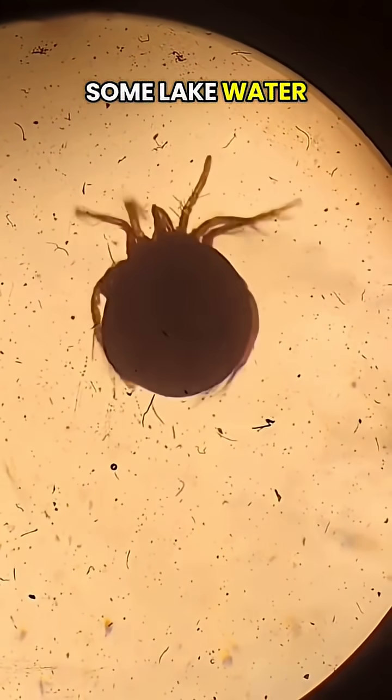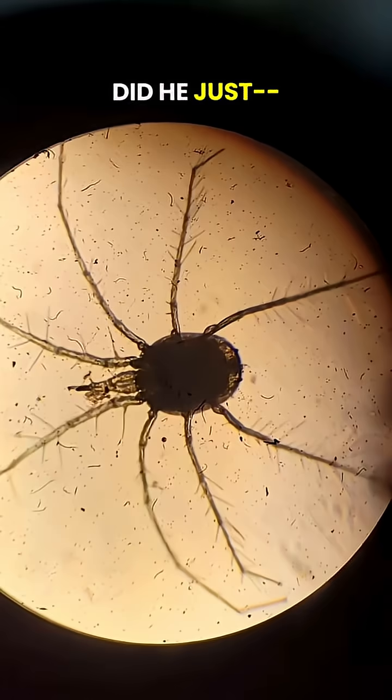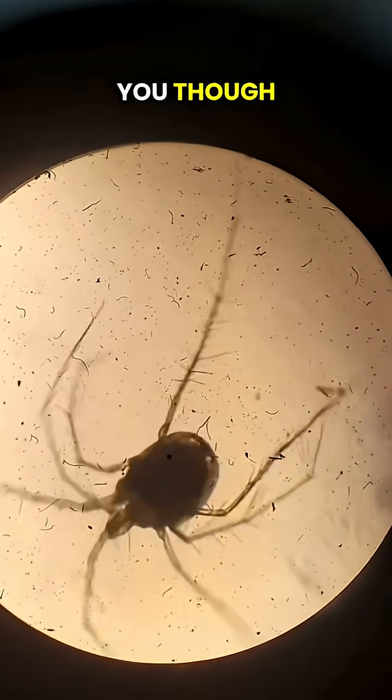Check out what I found in some lake water under a microscope. This is a water mite. Wait, hold up! Did he just- Anyway, here's a different kind. This dude has way longer legs. Still can't hurt you though.